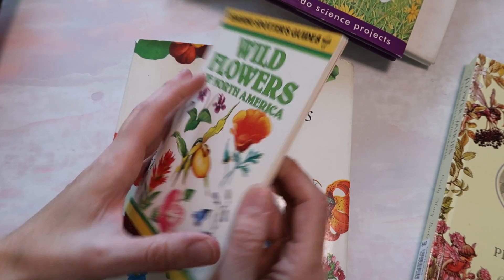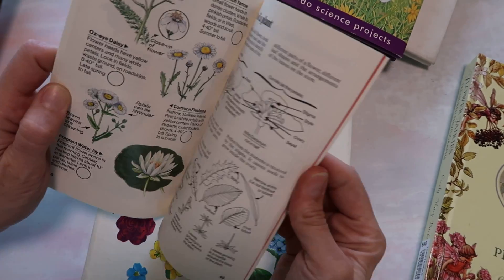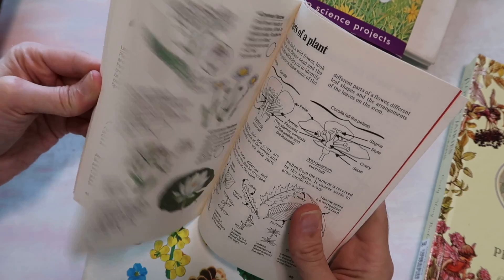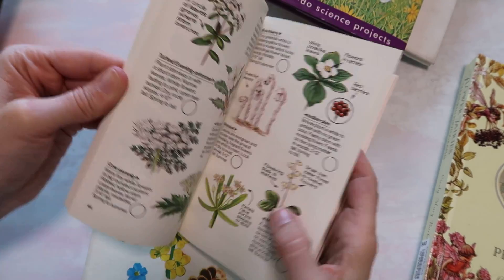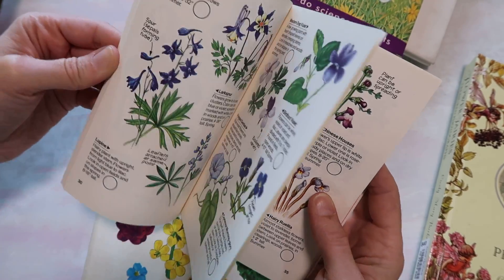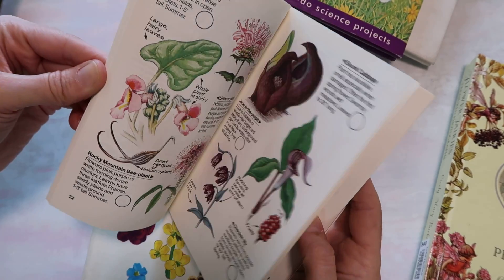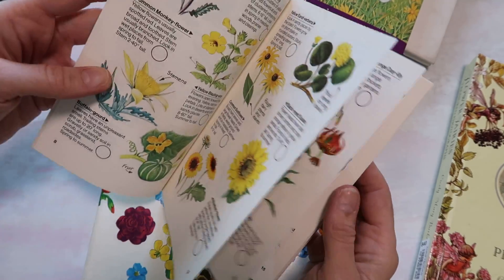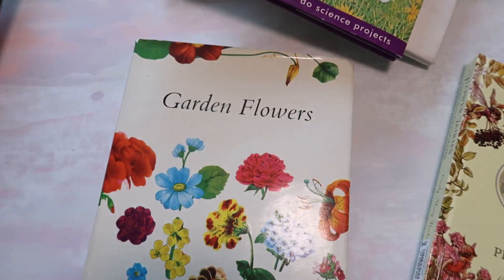Wildflowers of North America — this was smaller than I thought it was going to be, because on the picture they always just look bigger. But I think it would be really great for using the full page as a pocket or still cutting out, because every single page has illustrated pictures, so I'm happy with that. I always love the yellows. It's somewhat glossy, but not as glossy as some of them.